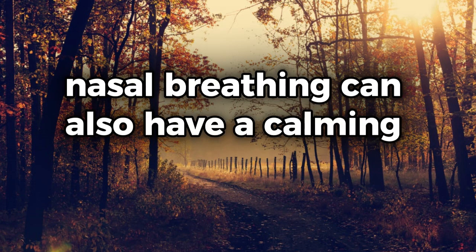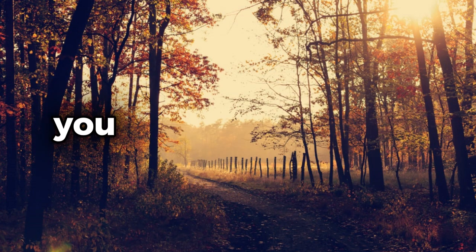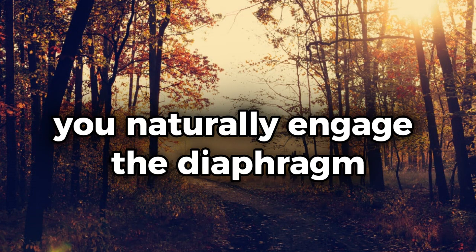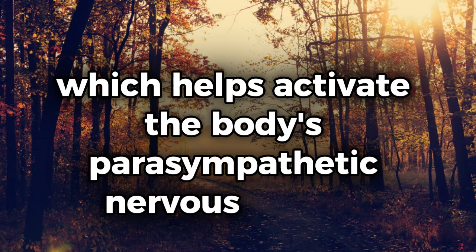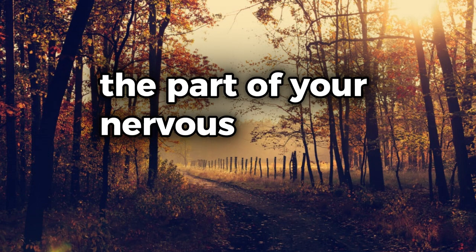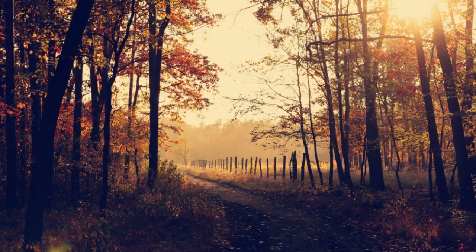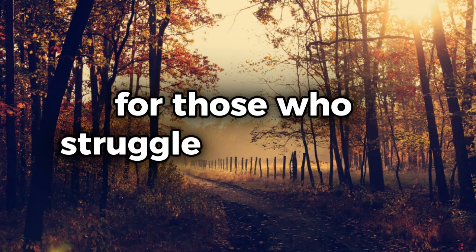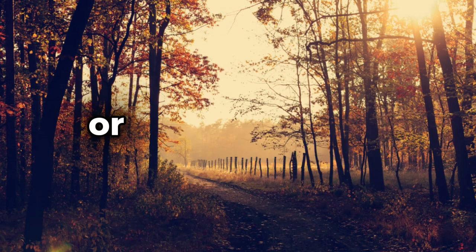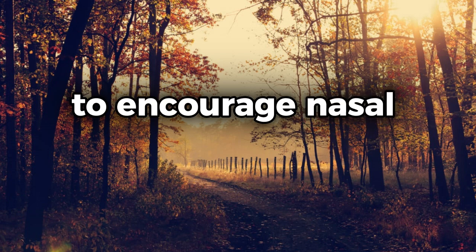In addition to its physical benefits, nasal breathing can also have a calming effect on your nervous system. When you breathe through your nose, you naturally engage the diaphragm, which helps activate the body's parasympathetic nervous system — the part of your nervous system responsible for rest and relaxation. This makes nasal breathing an excellent tool for those who struggle with falling asleep or staying asleep throughout the night.